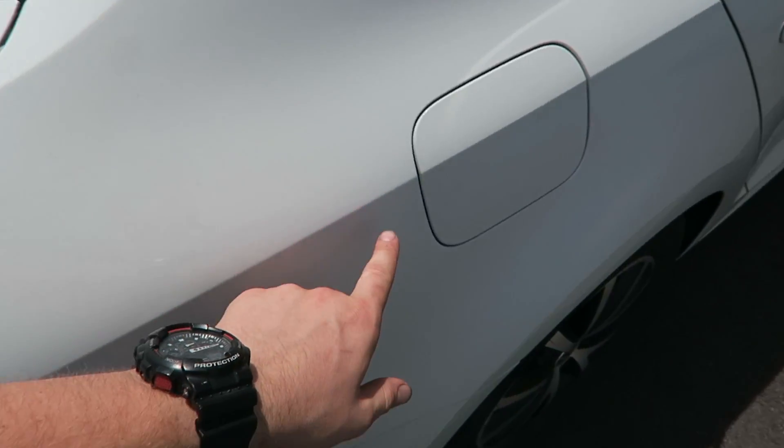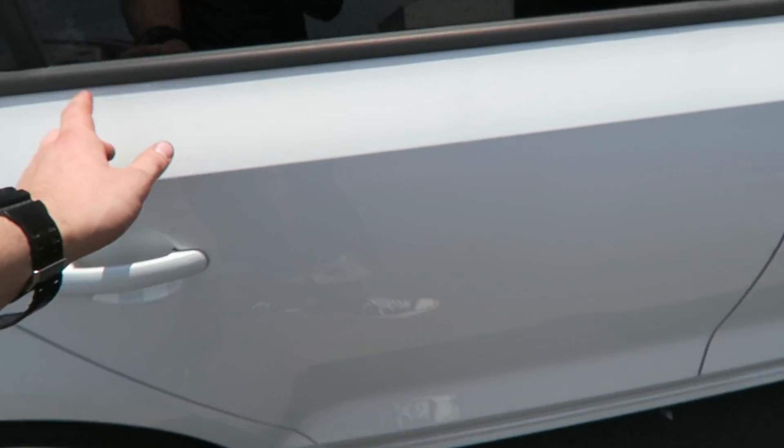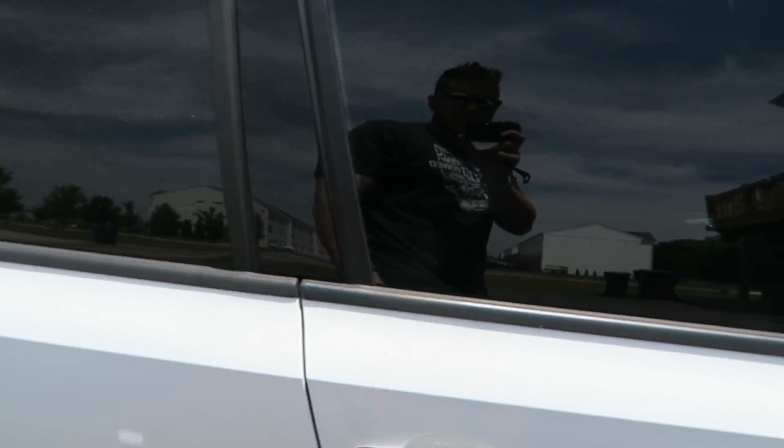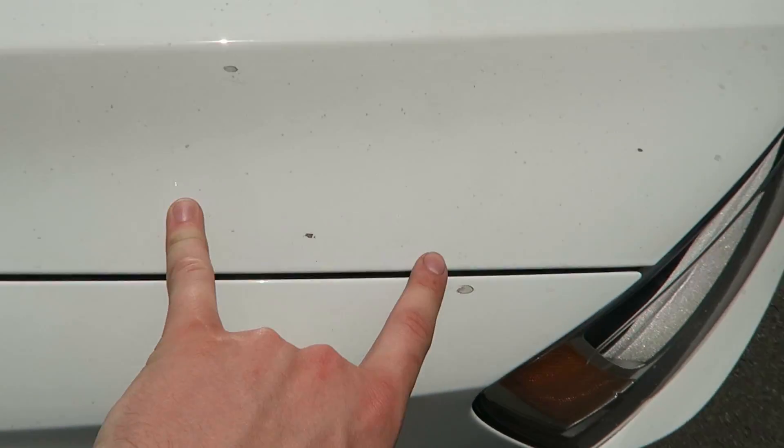The trunk — look at all the hand prints from me closing it. It's so crusty. Stuff all over the windows. My white isn't white anymore and it needs a wash.